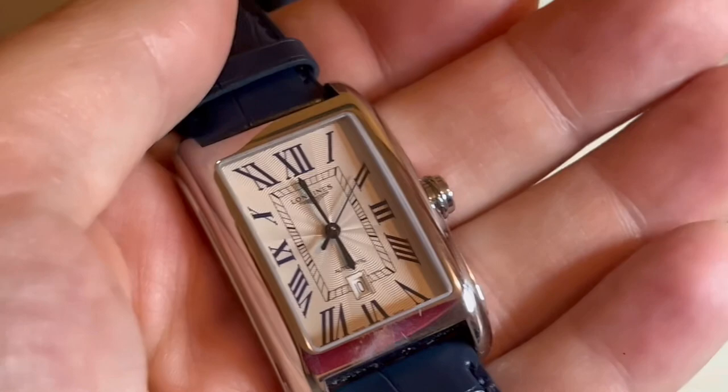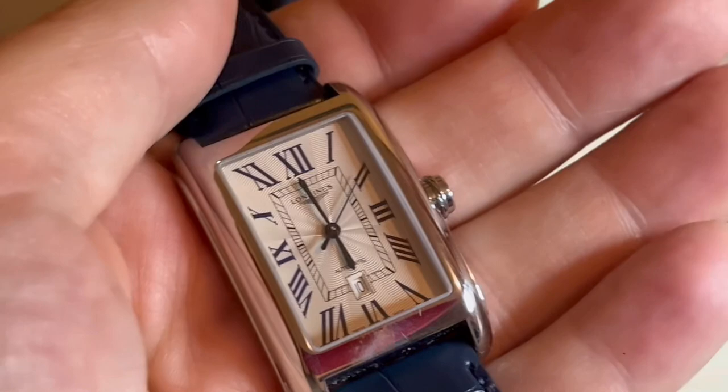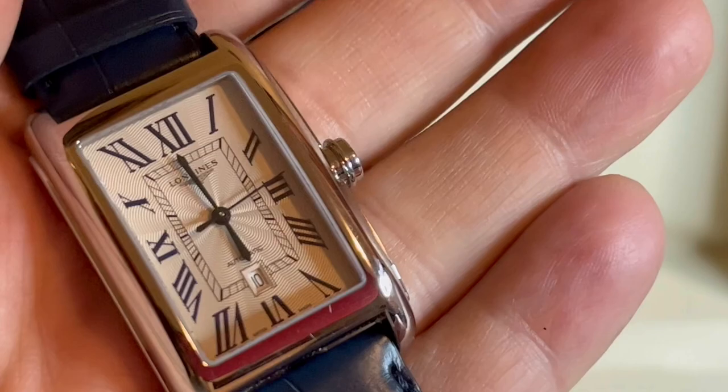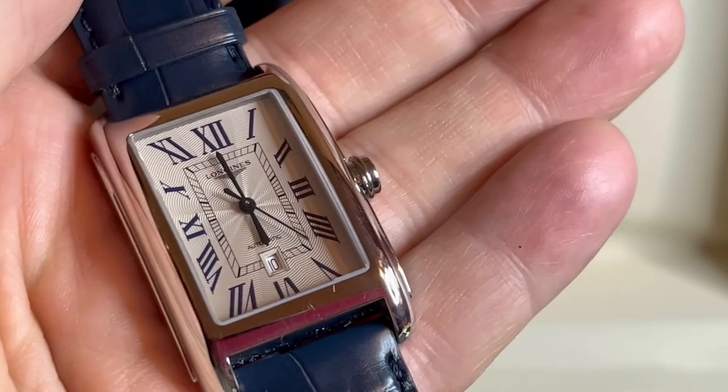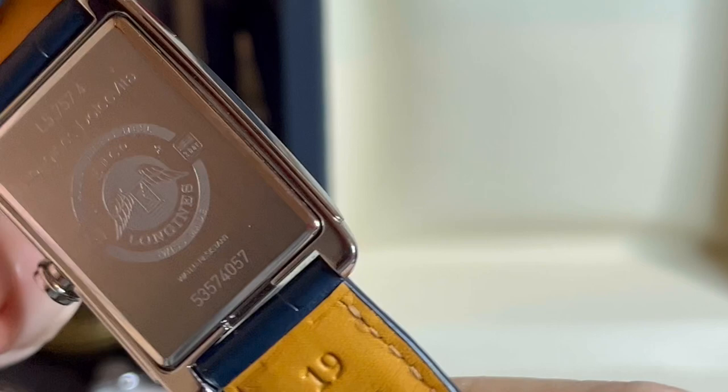There are a few hairline scratches that really show up on camera, but with the naked eye you hardly notice them. I could polish them out in about ten to fifteen minutes and get this watch looking as new. The hands — let me get some more light on it — they're actually blued. What a great looking watch.